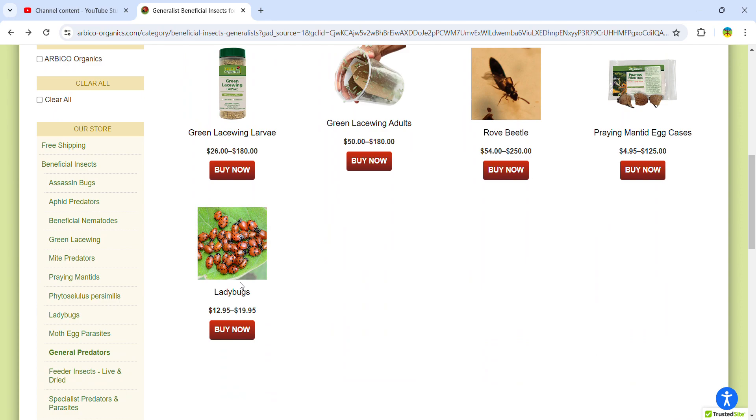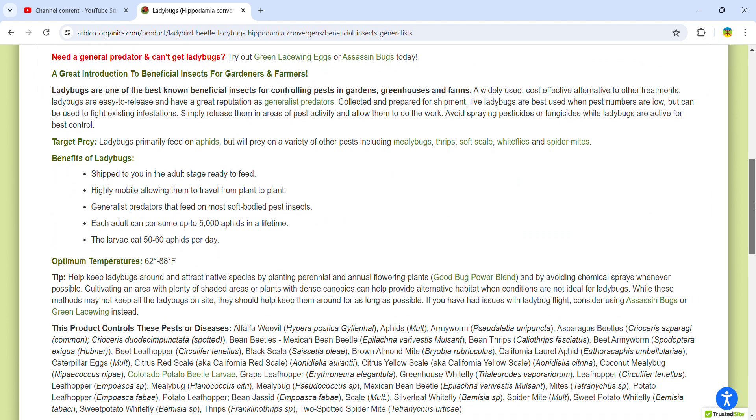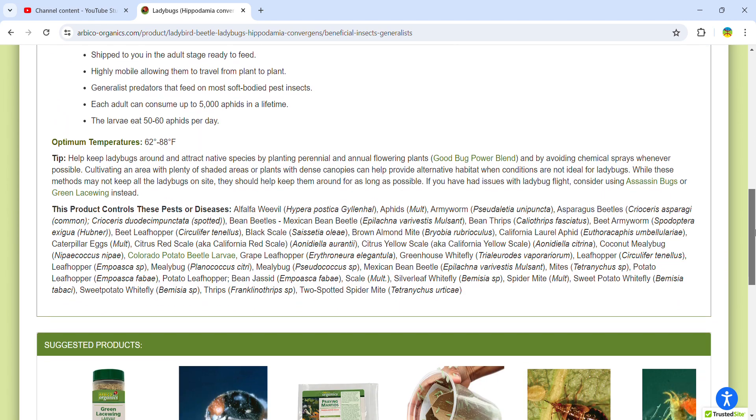Ladybugs are really good as well. They eat aphids, mealybugs, thrips, soft scale, whiteflies, and spider mites. Down here there's a further list that talks about that.